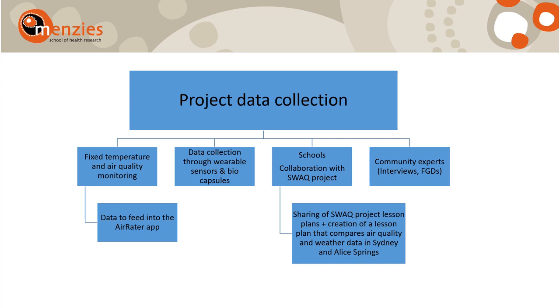A small sample of community volunteers will be involved in swallowing biocapsules, which will help monitor core body temperature. We understand that some people will not prefer to wear sensors, swallow a biocapsule, or use the Aerator app, but would still be interested in contributing their expert observations on weather and air quality, its impacts, and recommendations on how to reduce risk.